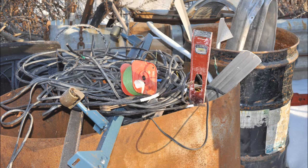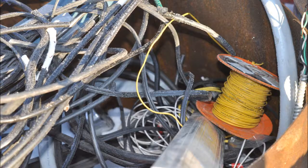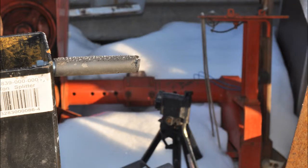We can get wire if we need wire. We can get all kinds of tools that are thrown out. The Geese Farm has a lot and they'll sell it to you cheap because they're just going to scrap it anyway.